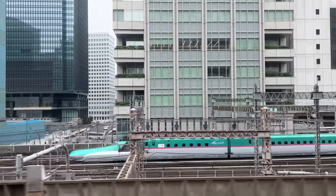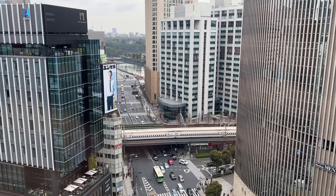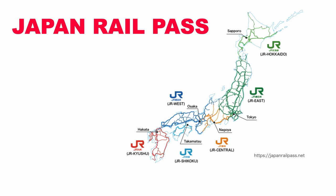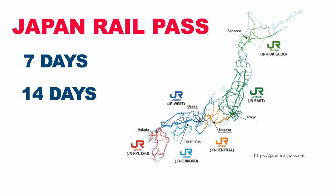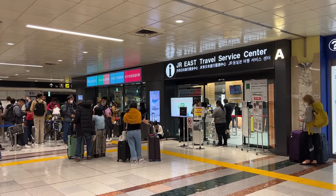Japan Rail Pass is a pass that allows you unlimited rides on the JR Train Network across Japan for a fixed price during the period of your choice — 7, 14, or 21 days. So if you plan on traveling between multiple regions for long-distance journeys or frequent travel during your stay in Japan, the Japan Rail Pass is a great way to save money on transportation.